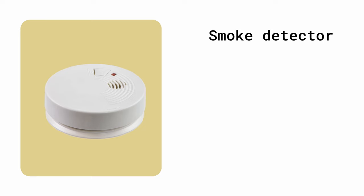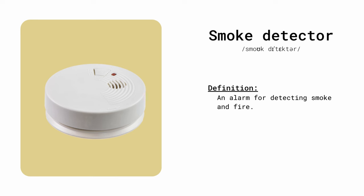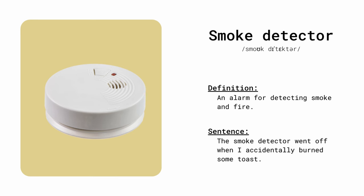Smoke detector. An alarm for detecting smoke and fire. The smoke detector went off when I accidentally burned some toast.